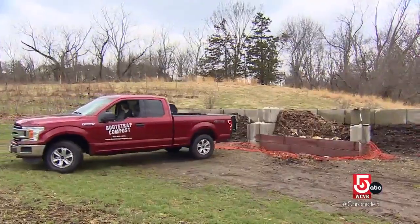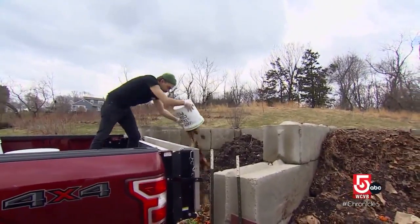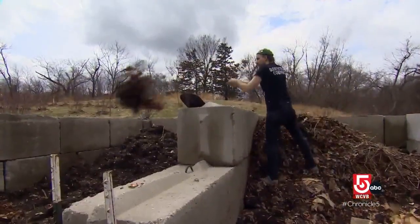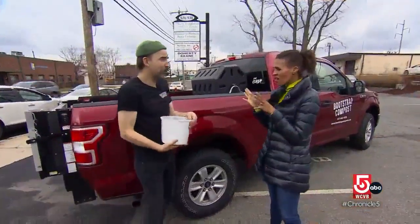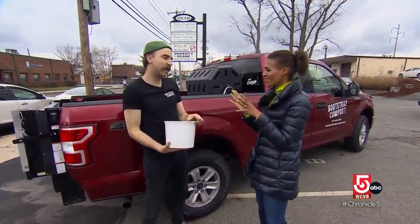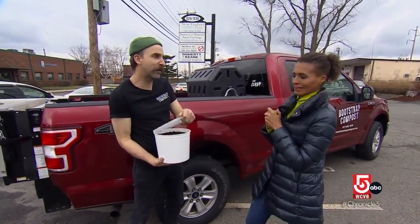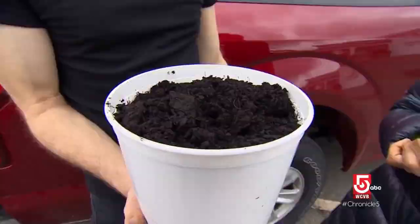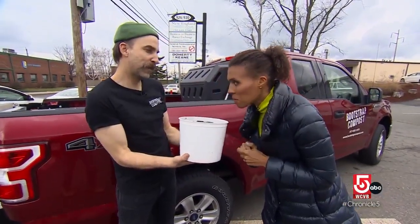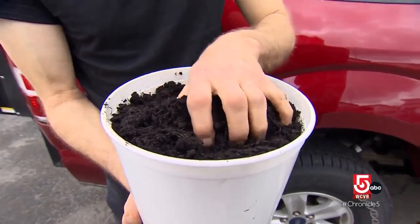How long does it take for that to compost? Typically you can compost something from its original iteration into compost after three to four months. They call it black gold. Is that what this is? This is black gold — this is the finished product, this is compost. It does look like soil. And please give it a smell. It doesn't smell at all. It smells earthy. Look what you made. Amazing.